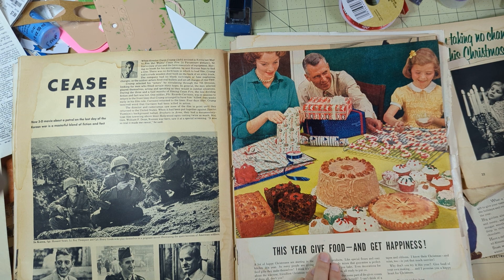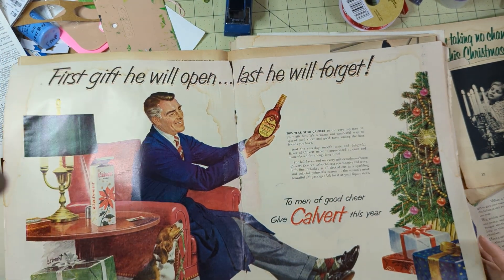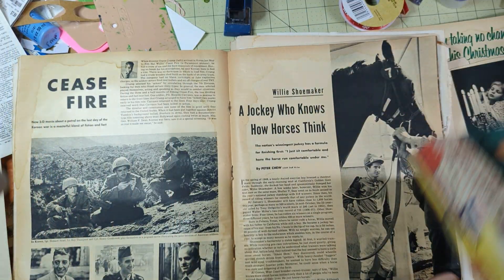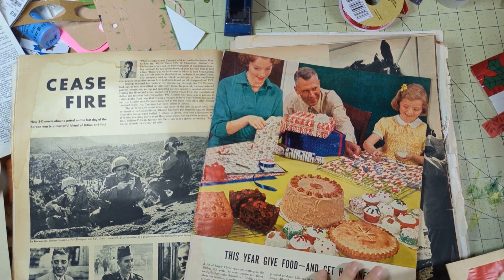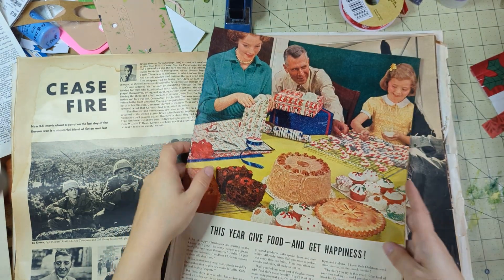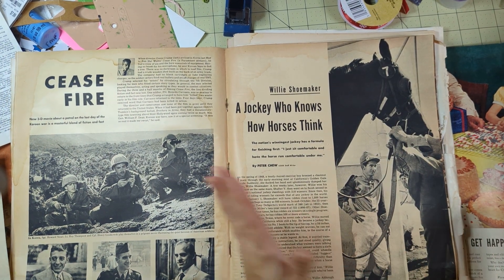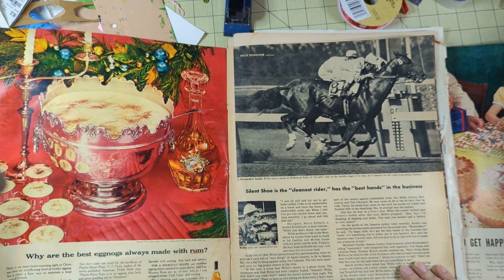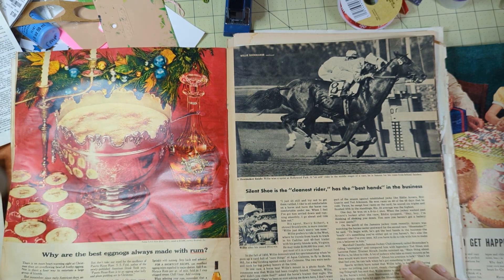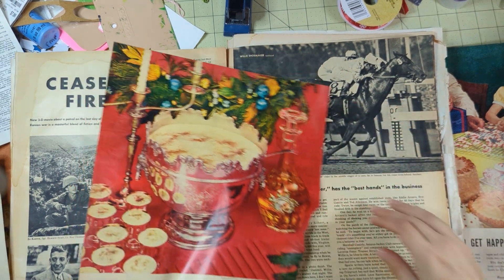Let's see - 'this year give food and get happiness.' There's nothing I can really fussy cut out there, but I like this whole spread. We'll have to edit it a little bit, cut it down and shorten it so it'll fit. That is awesome. Let's see - 'why are the best eggnogs always made with rum?'